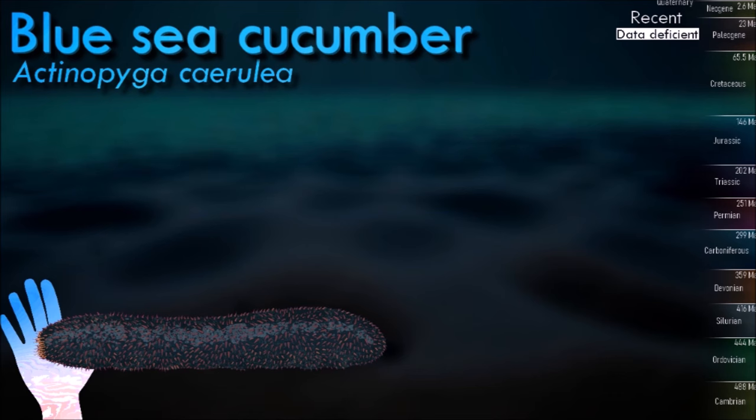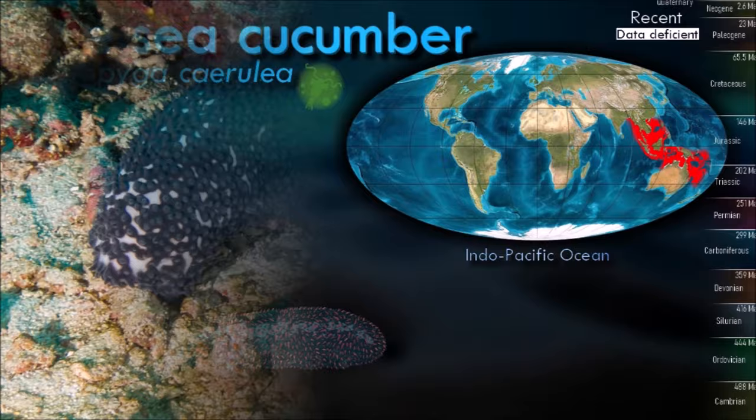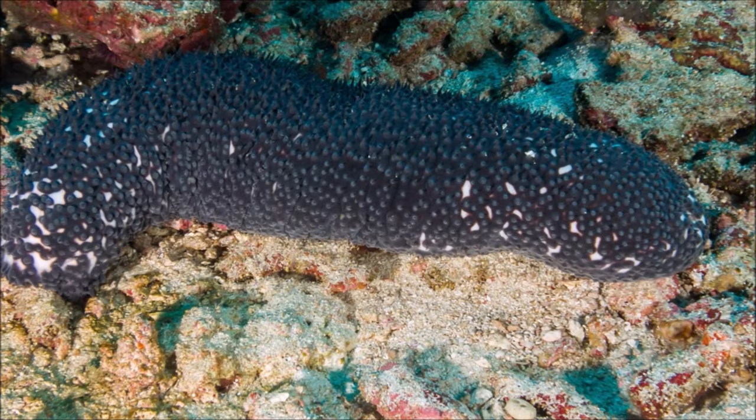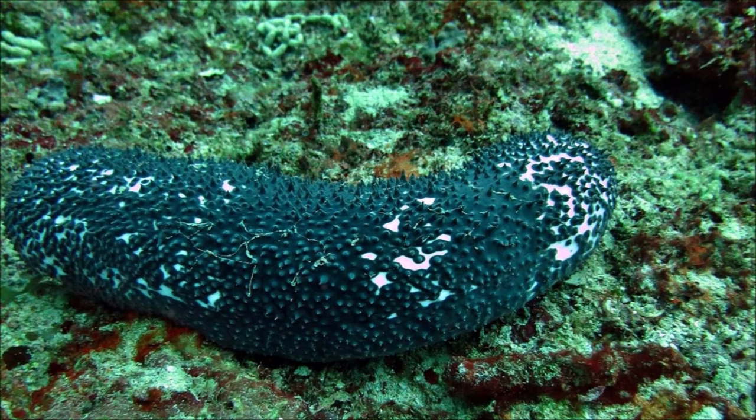Blue sea cucumber is a large sea cucumber, growing to a length of about 40 centimeters. They are gonochoric and only have a single gonad. During spawning season, eggs and sperm are externally released into the surrounding water by female and male individuals respectively, and are fertilized when they meet. The emperor shrimp is known to inhabit the surface of the blue sea cucumber in a commensal relationship, possibly feeding on ectoparasites or organic detritus on the surface of its skin.